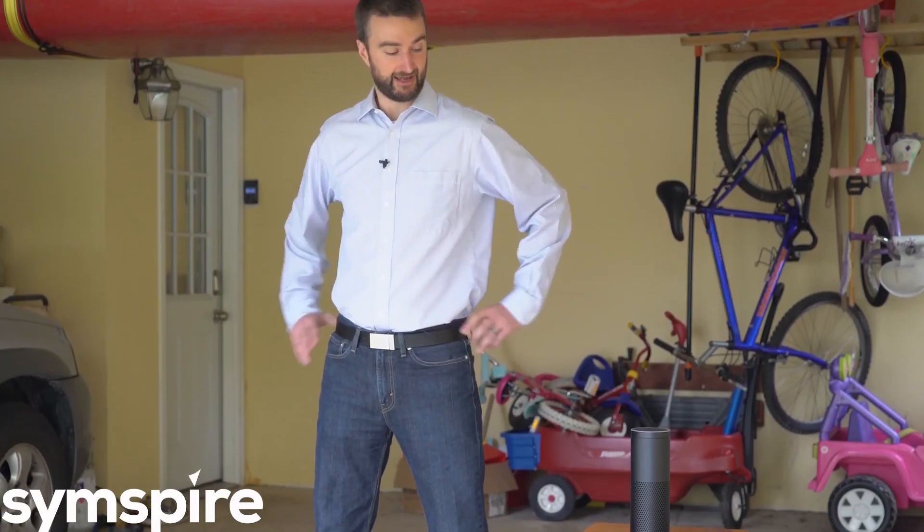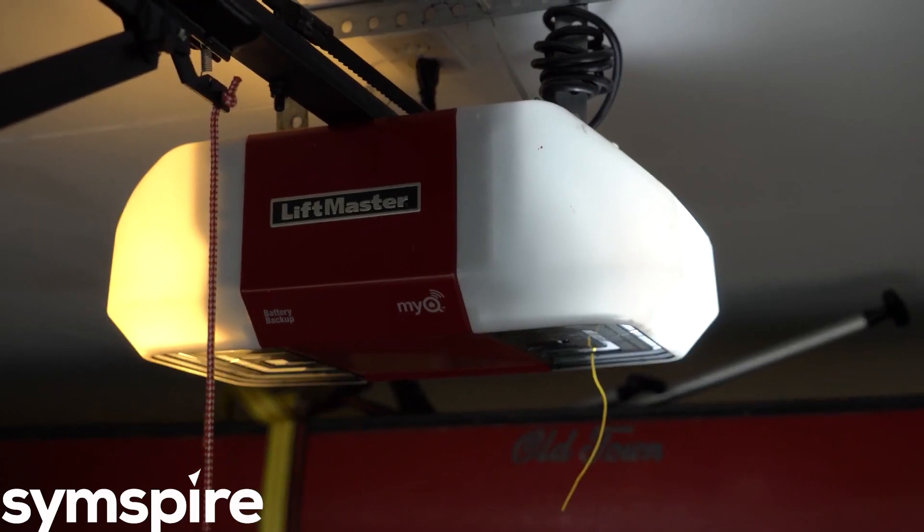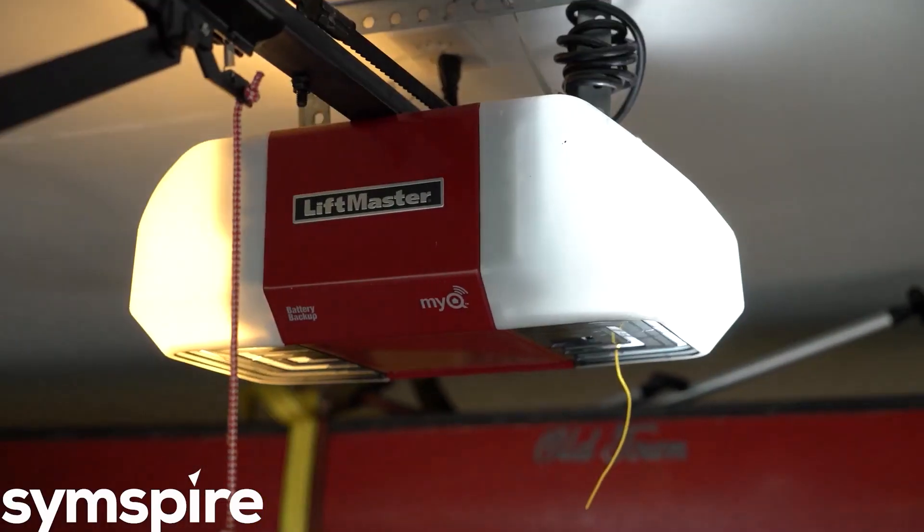You can even use the Amazon Echo to control your garage door. Alexa, ask alarm.com to close my garage door. Garage door is being closed. The alarm.com skill for Amazon Echo is available now. Find out more at alarm.com.